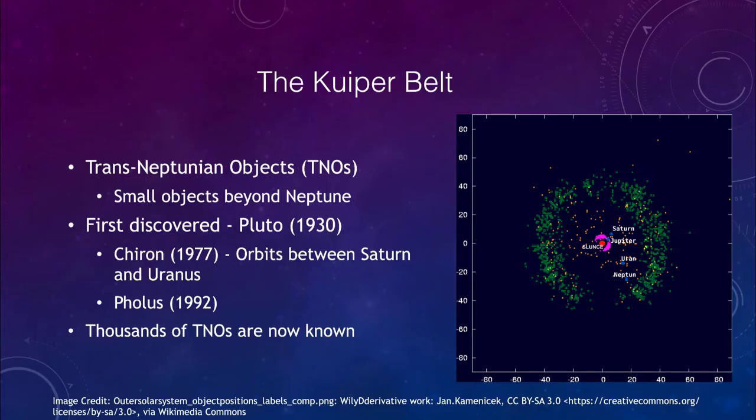What do we mean when we discuss the Kuiper Belt? The Kuiper Belt includes the trans-Neptunian objects, or sometimes called TNOs. These are objects that orbit out beyond Neptune. We can see those in the image here, with our sun towards the center, the outer planets Jupiter, Saturn, Uranus, and Neptune, and then out beyond those, all of these green dots represent the Kuiper Belt objects that have now been detected.